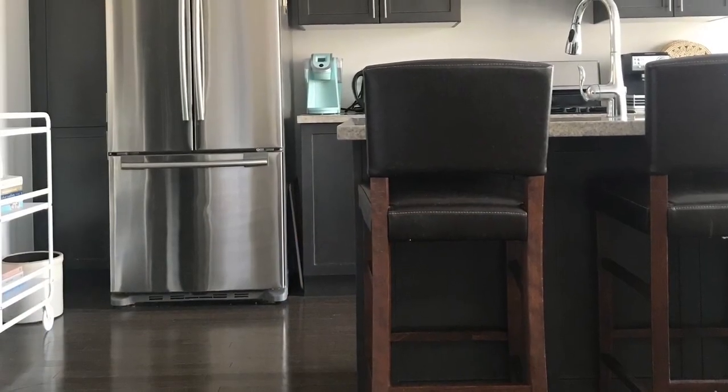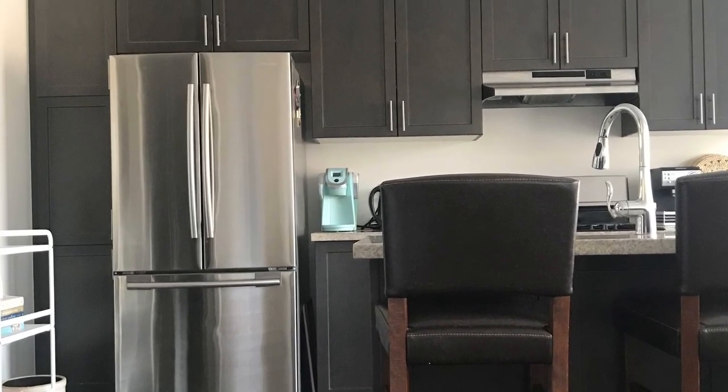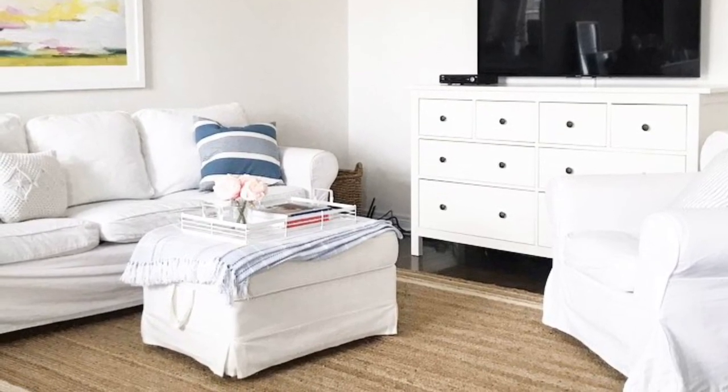When I first moved into this house, what I was most drawn to were all of the windows — it was really bright and airy in here. However, all the finishes were really dark, from the floor to the kitchen cabinets, and it just really weighed down the space. Because the kitchen is open to the living and dining room,